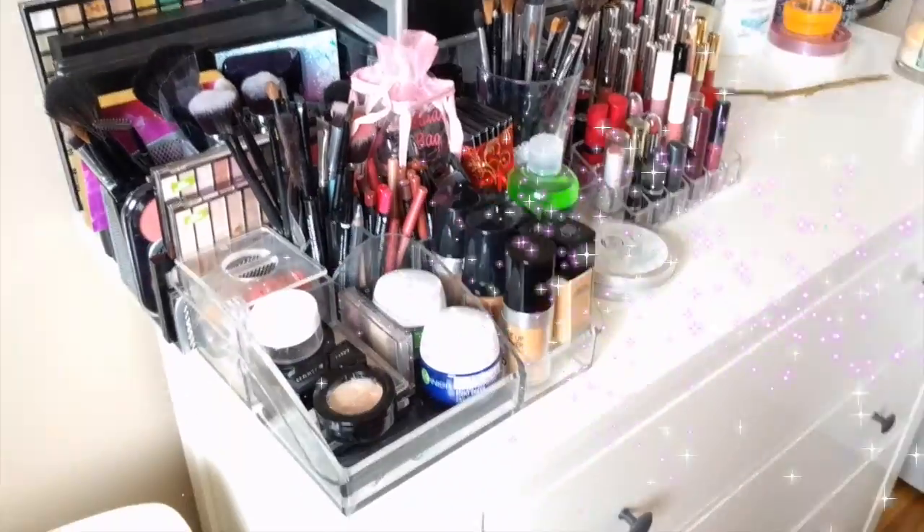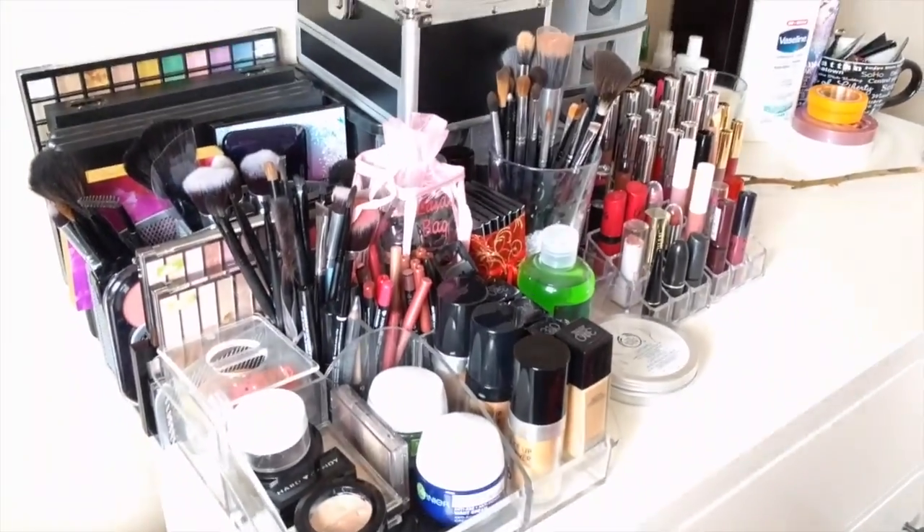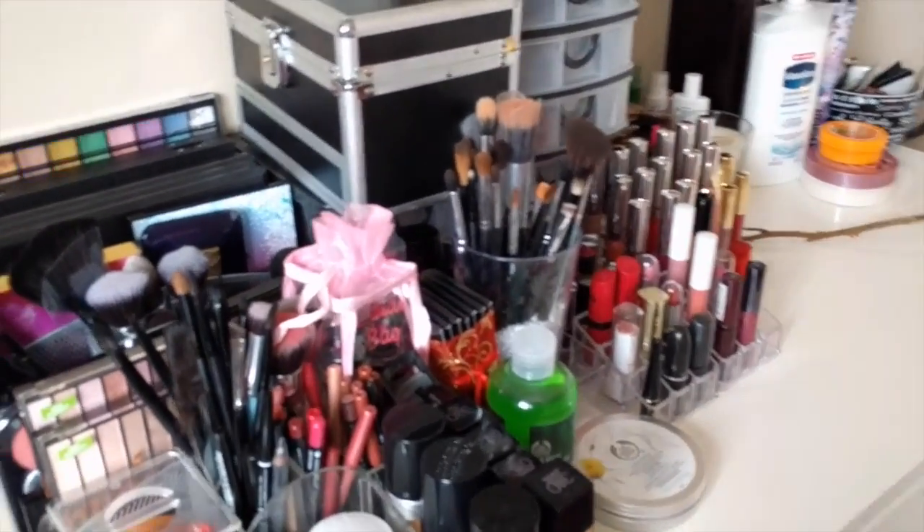Hi guys! Welcome back to my channel. As always, I'm so happy that you're here. For today's video, I thought I would film my makeup collection, since I have been getting a lot of requests for this video.